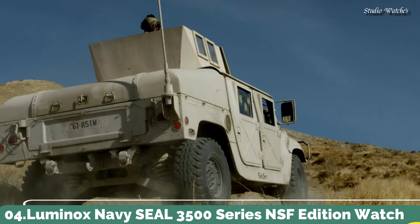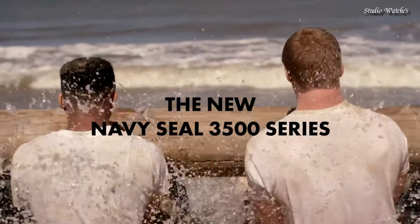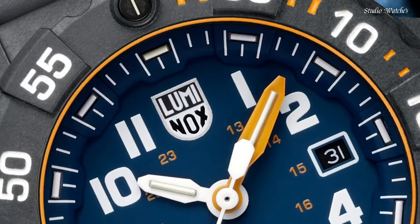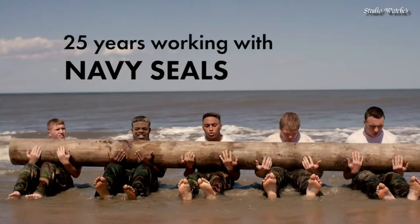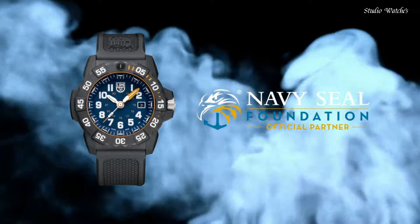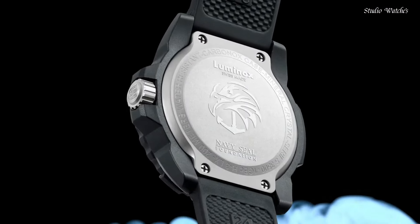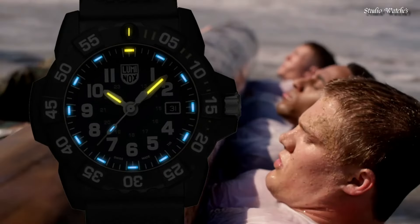Number 4. Luminox Navy Seal 3500 Series NSF Edition Watch. Designed exclusively with the NSF, featuring a blue dial with yellow accents — the colors of the NSF — and the NSF logo engraved on the case back. Constructed from ultra-light and ultra-durable Carbonox, featuring Luminox light technology for visibility in any light conditions for up to 25 years. Swiss-made. Case diameter: 45mm. Case height: 14mm. Functions: time, date. Movement: quartz. Water resistance: 200m.